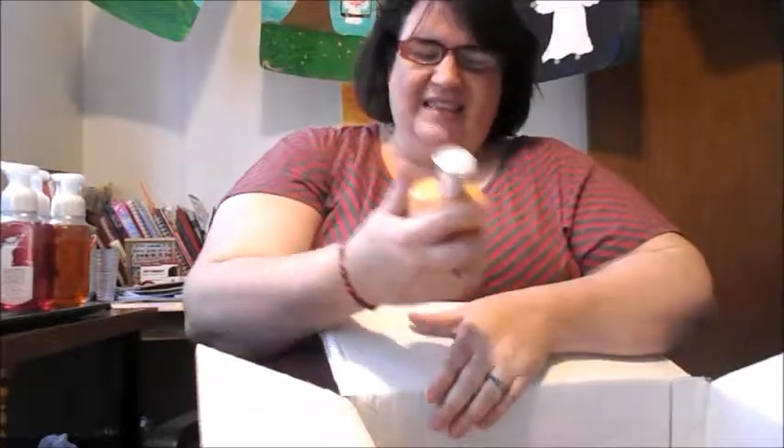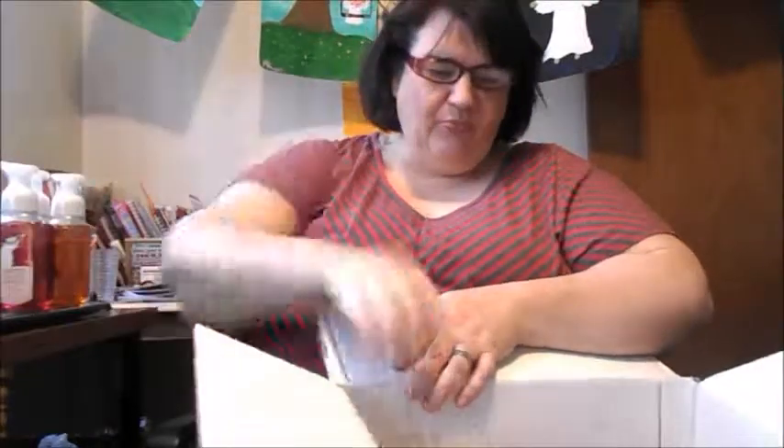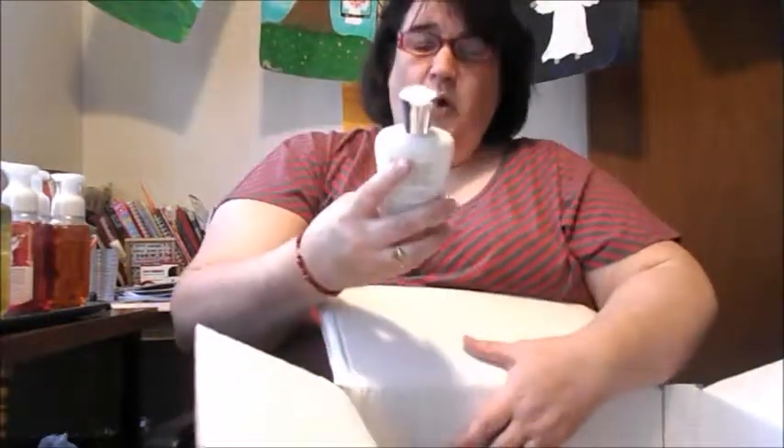Okay, what else do I got in here? This is the Signature Vanilla Body Lotion. The Wild Honeysuckle Shower Doll. And another Wild Honeysuckle Shower Doll — I kind of like that fragrance. And Wild Honeysuckle Body Lotion. I told you, I kind of like that fragrance.